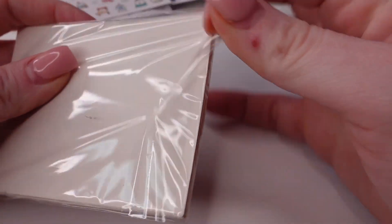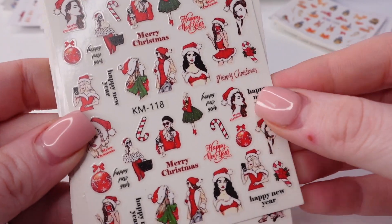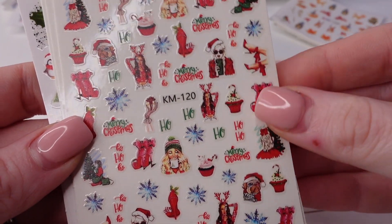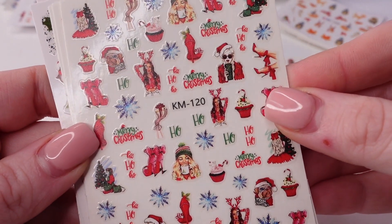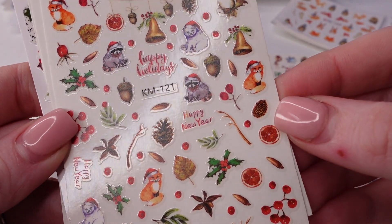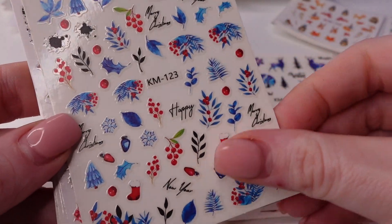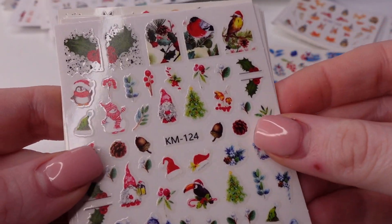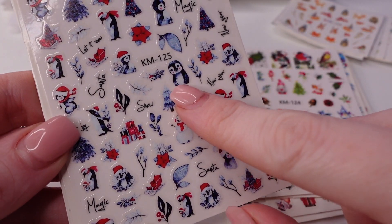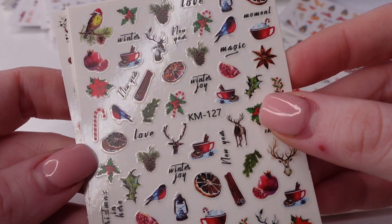And last sticker pack — we have some girls on that one. This pack is different, I don't have anything like this. I love that one. Animals. Nature. Oh, that's so cute. I love this little guy here. That's cute too.